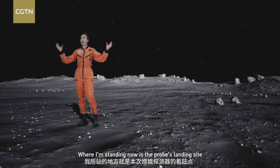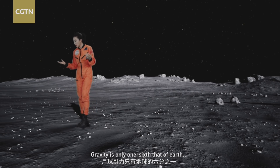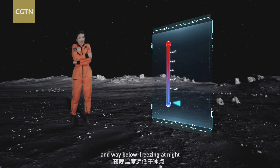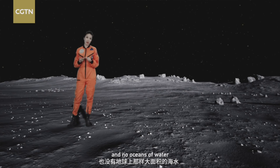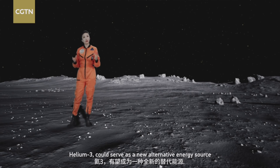Where I'm standing now is the probe's landing site. Life on the moon is inhospitable — gravity is only one-sixth that of Earth, and there are tremendous swings in temperature. It's scorching hot during the day and way below freezing at night. Plus, no oxygen, no predictable weather, and no oceans of water. Previous studies suggest that one of the major elements in the moon's soil, helium-3, could serve as a new form of alternative energy source.